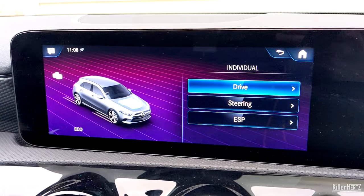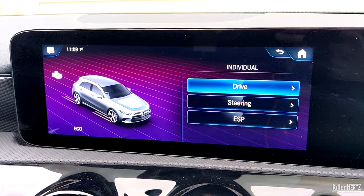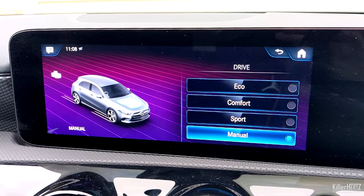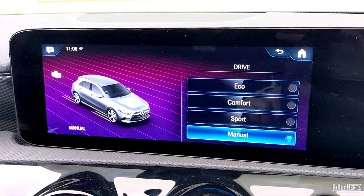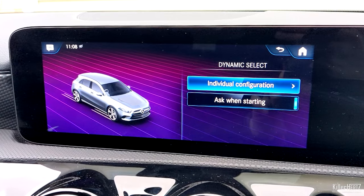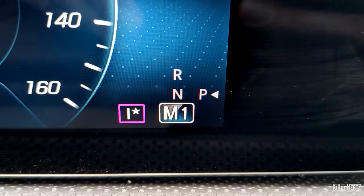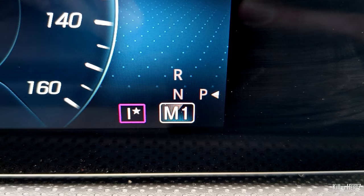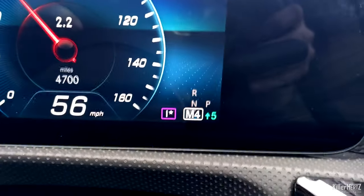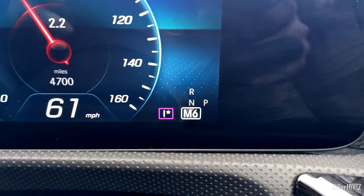Press the dynamic switch on the center dashboard to engage the transmission select menu. Highlight but don't select the Individual mode, and you'll notice a gear icon at the bottom left of the screen. Select this to change your personal custom settings for drive, steering, and stability programs. Select the Drive option within the sub-menu, scroll down to the very bottom, and select the Manual option. Back out of all screens until you're on the home screen. Your car will now be in manual gearbox mode, indicated by an M icon, and will display an upshift indicator telling you when to shift.